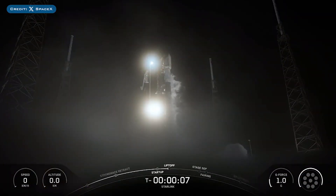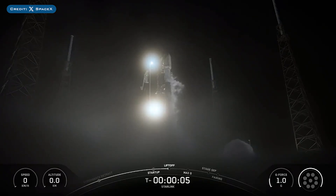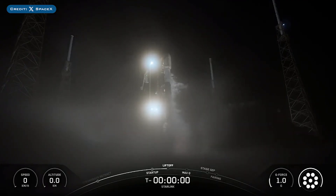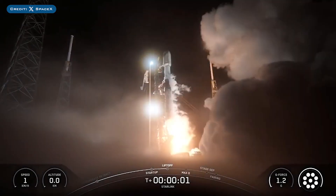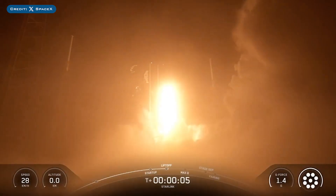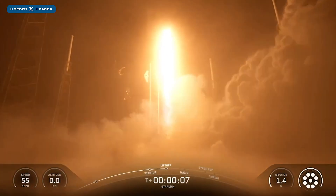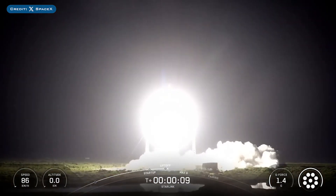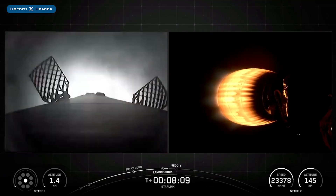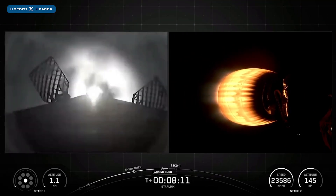On Monday, SpaceX successfully launched their 96th Falcon mission of the year with the launch of Starlink 1030. The booster which launched on this mission, B1080, then landed successfully for the 21st time on the droneship.